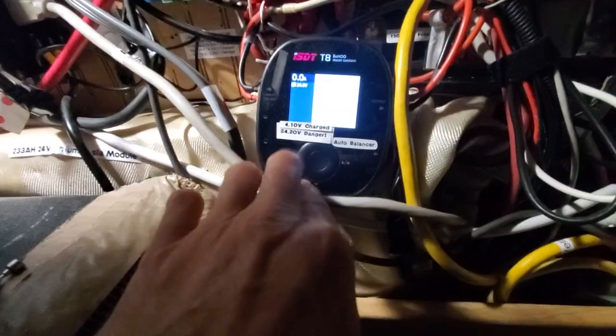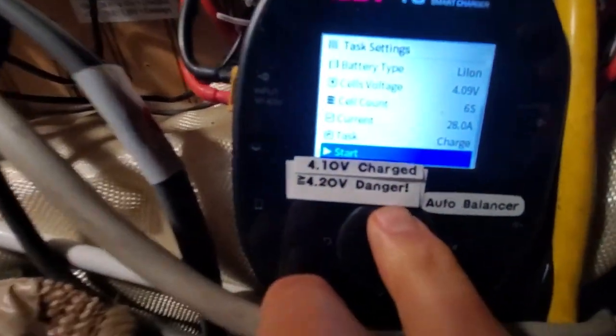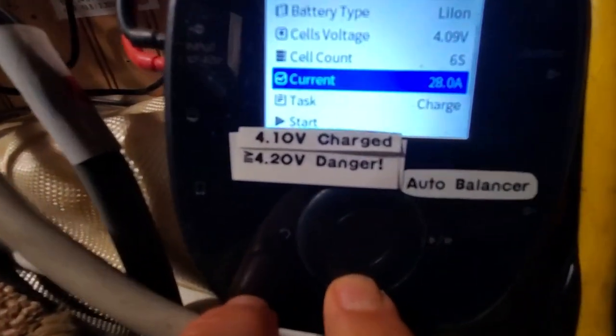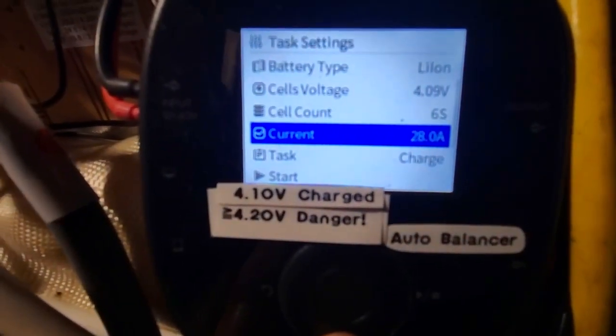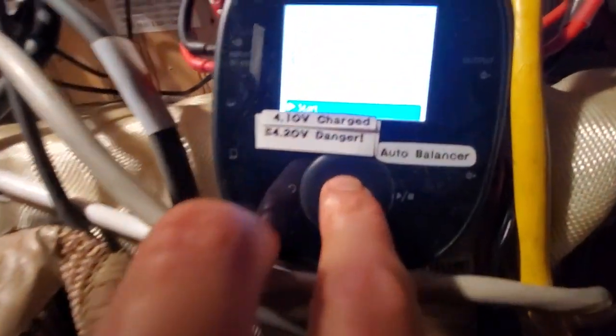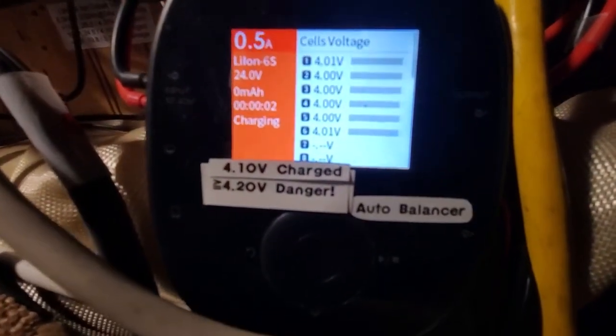It's pretty simple — I just push the center button, select the amount of amps. I chose 28 out of 30. I don't like doing 30 because it tends to freak the charger out and overwhelm it. Then you just go down to Start, push the center button, and it's automatically going to be charging.